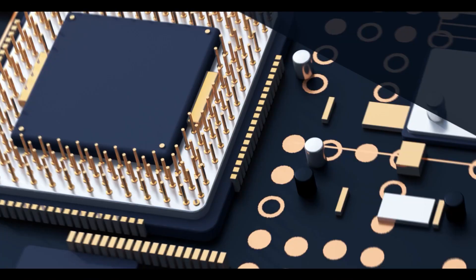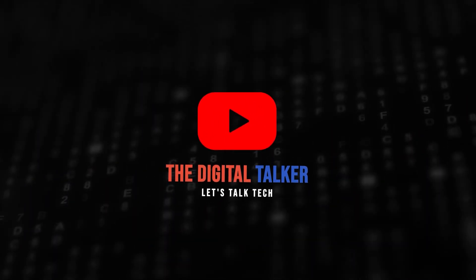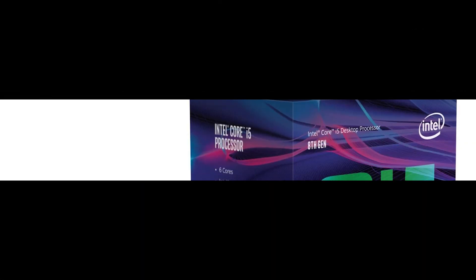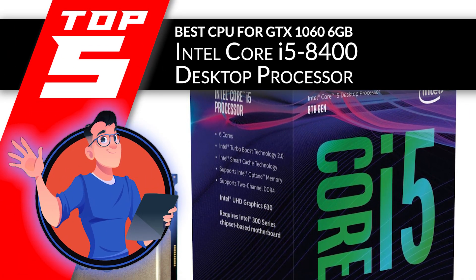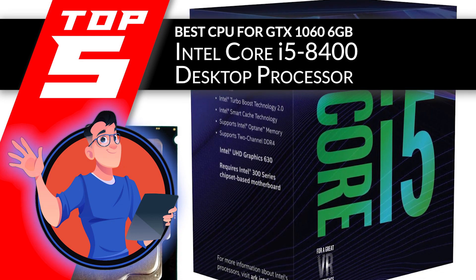So, without further ado, I'm going to get my colleague to give you an overview of the best options. First, we have the best CPU for GTX 1060 6GB, the Intel Core i5-8400 Desktop Processor.